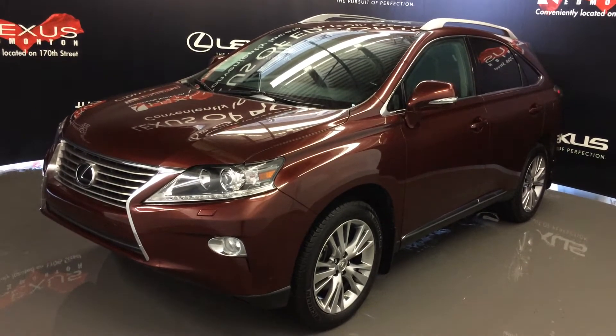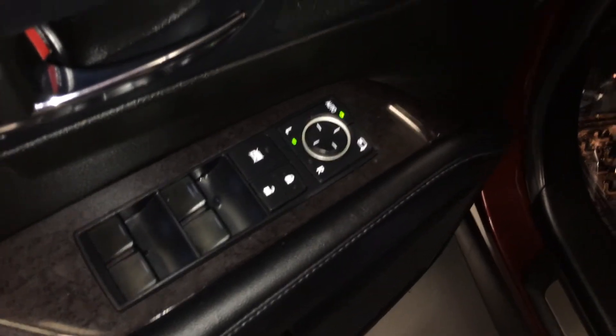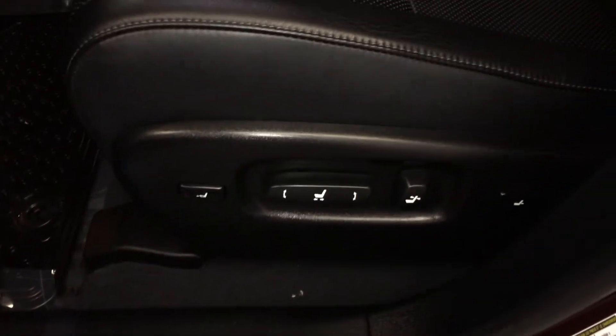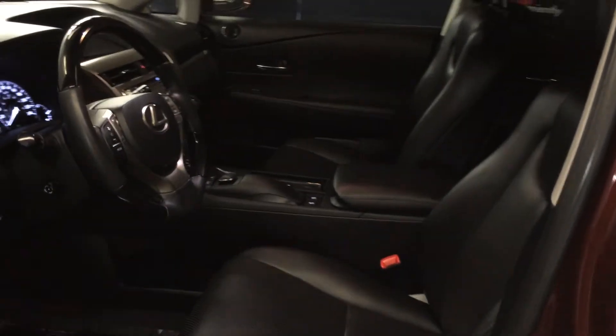This is the technology package. Powered windows, locks and side mirrors with power folding. Traverse memory. Illuminate Lexus door seal trim. Power adjustable front seats with lumbar support and power thigh support. 10 airbags.